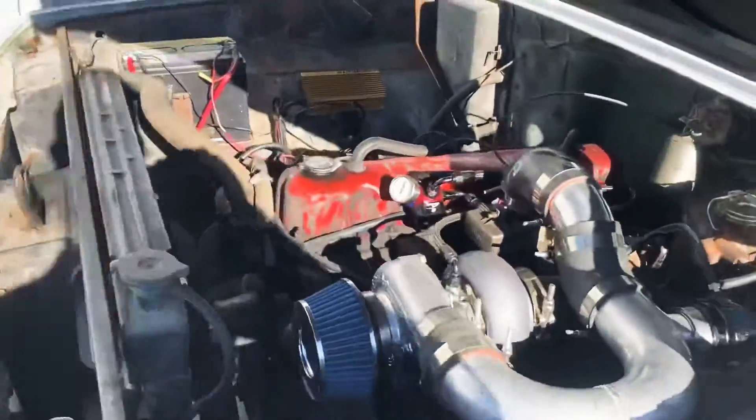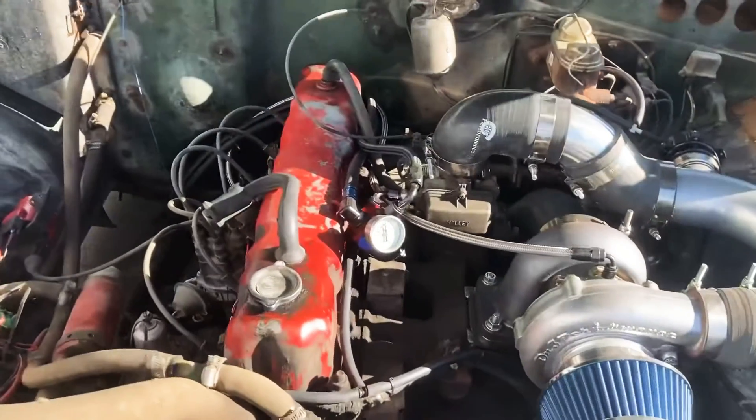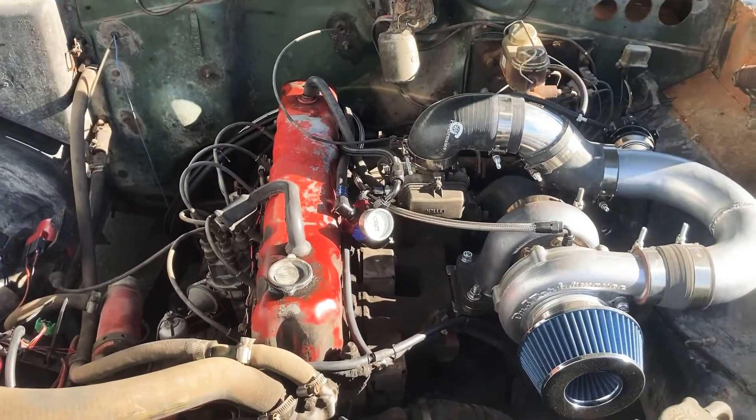We also installed a custom boost gauge so we can see how much boost we're making. Next video we're gonna have it on the dyno — post comments with your guesses on how much power she'll make.